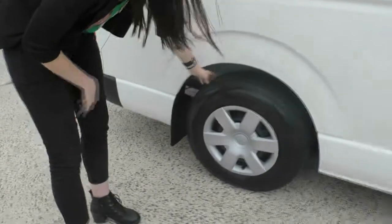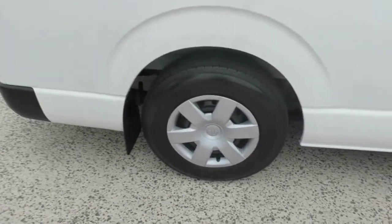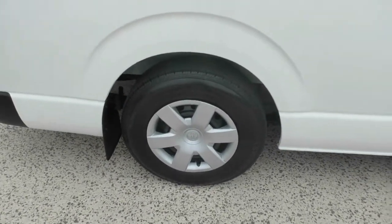Onto that second wheel — again, excellent life in that tyre and the wheel itself is in amazing condition.